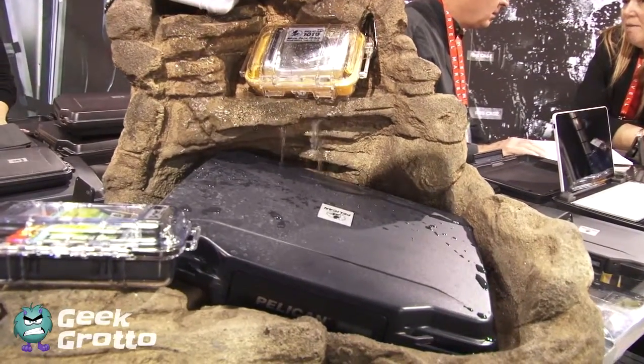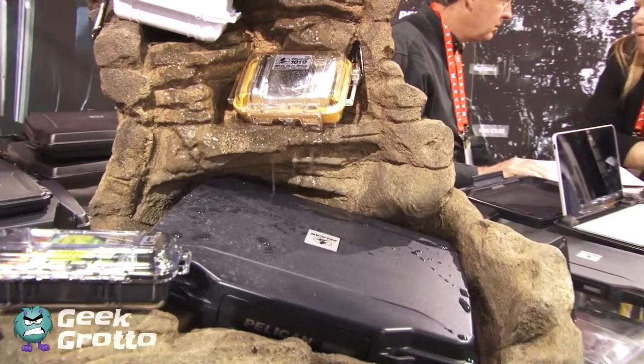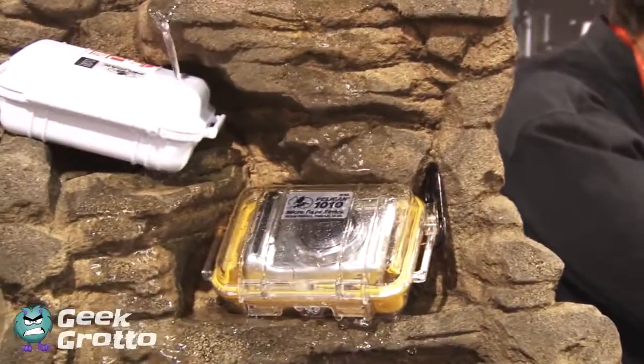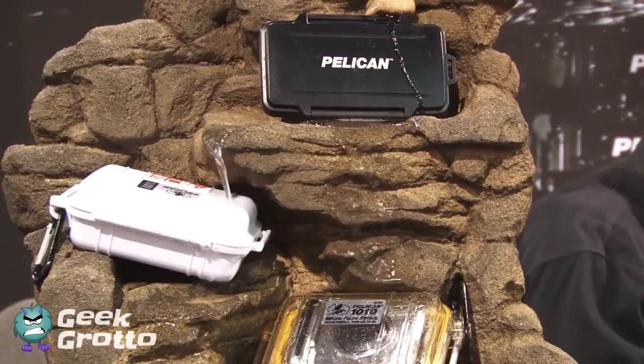These are pretty sturdy cases. I've heard you can even drive over some of them — is that true? You certainly can, and there are testimonials and video to attest to that. That's very impressive. What's the price range on something like this if somebody was interested in getting one of these hard cases?